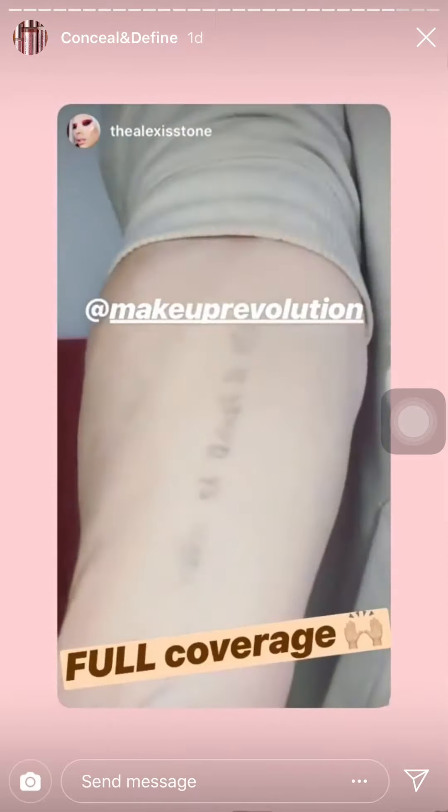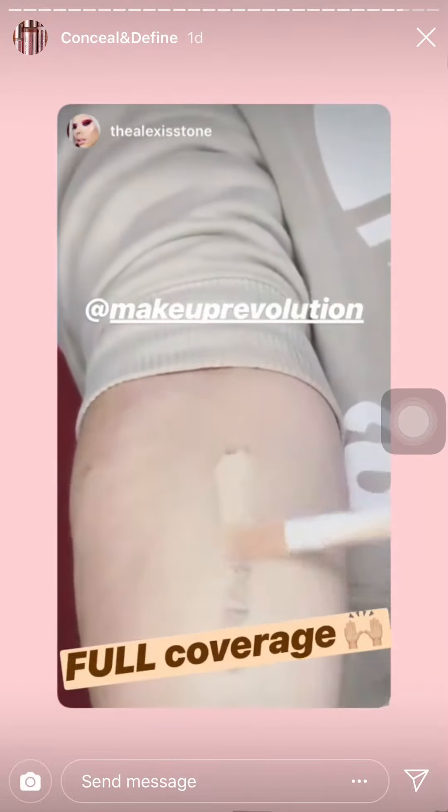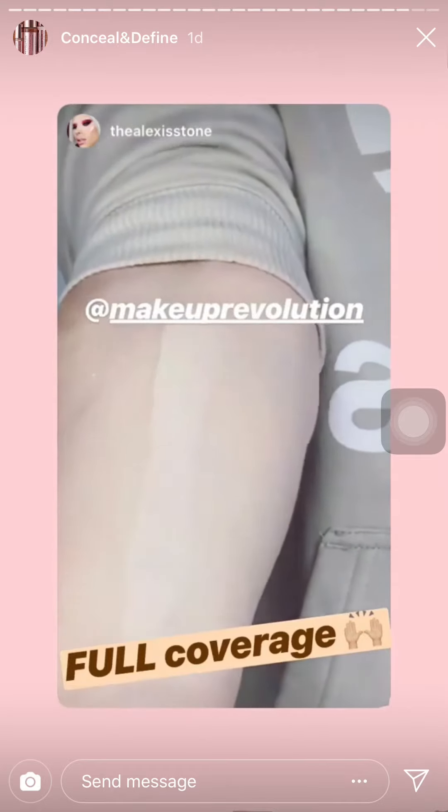Just to give you an indication on the coverage, I'm going to be taking this in F6 in the new Conceal and Define. You guys can see how incredibly pigmented this foundation is.